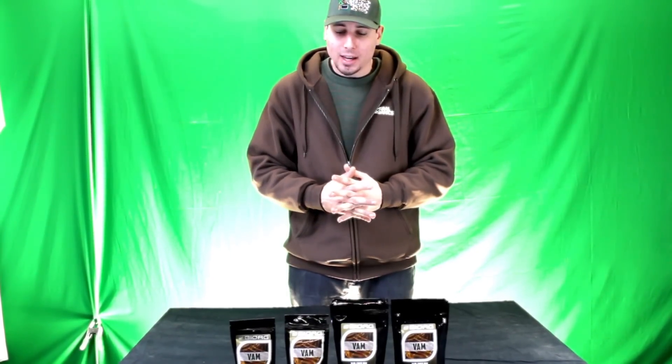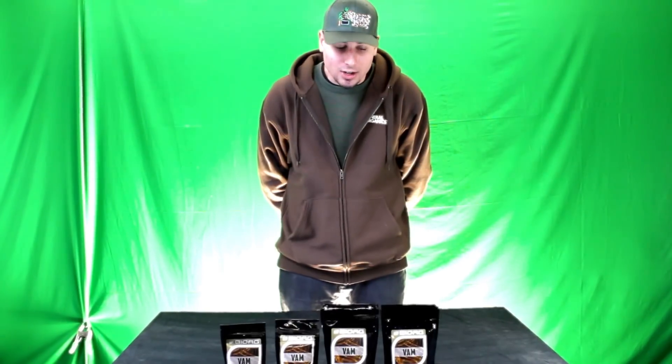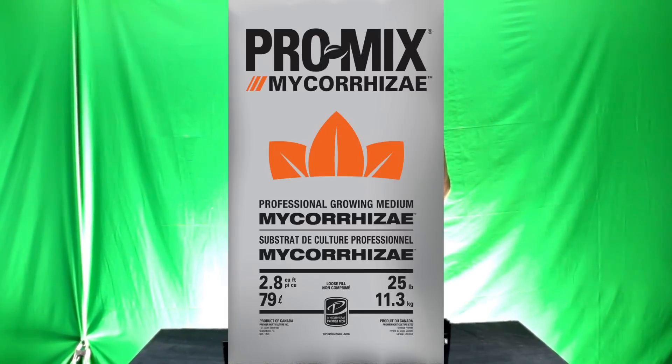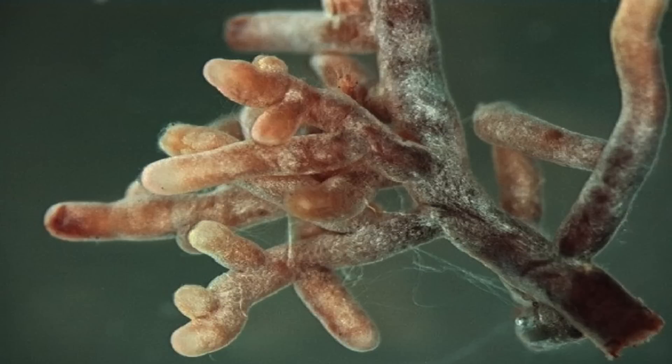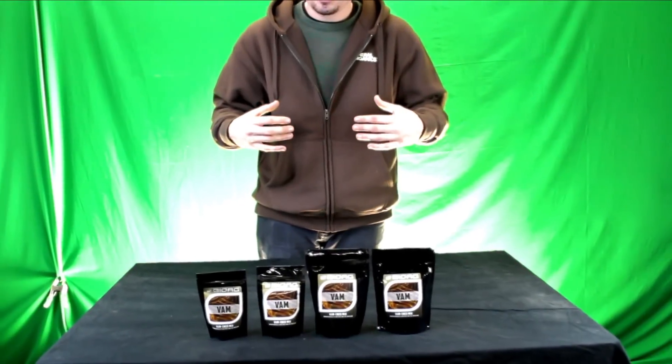BioAg did a really good job with this product because they did not culture these species inside the lab in petri dishes. In fact, they're actually extracted from live plants, which makes the species of Mycorrhizae much more readily available as well as much more alive. In many pre-mixed bags, especially compacted bales that have Mycorrhizae in them, they aren't nearly as active as you might think. That's because Mycorrhizae is a living species of fungal spores that need to breathe and live in order to populate. The BioAg products, extracted from live plants, are the most available and most alive species of Mycorrhizae on the market today.